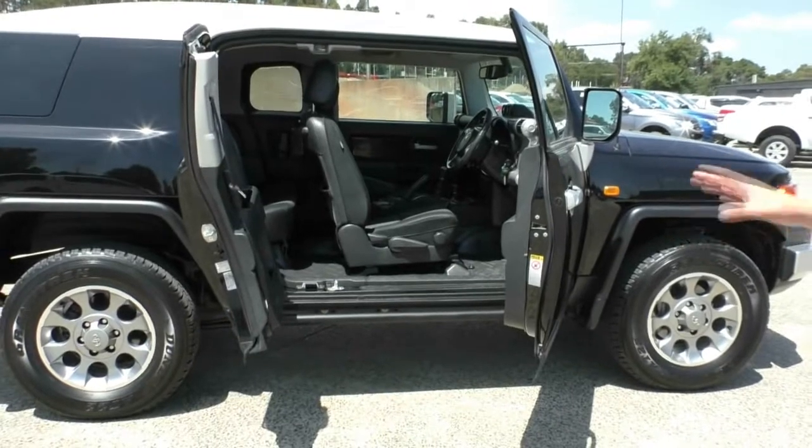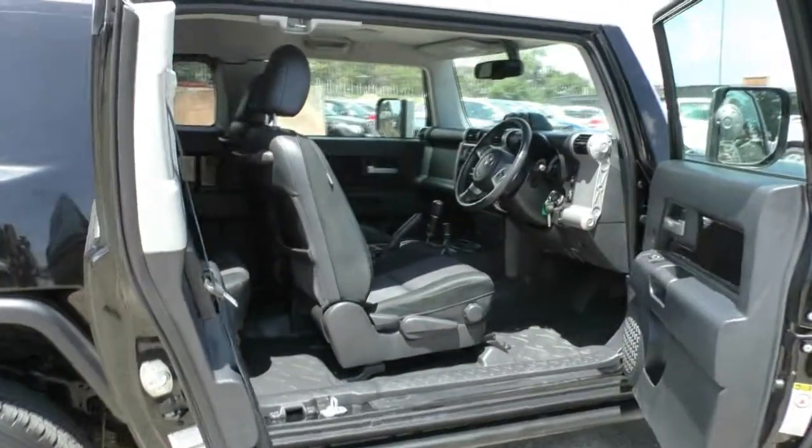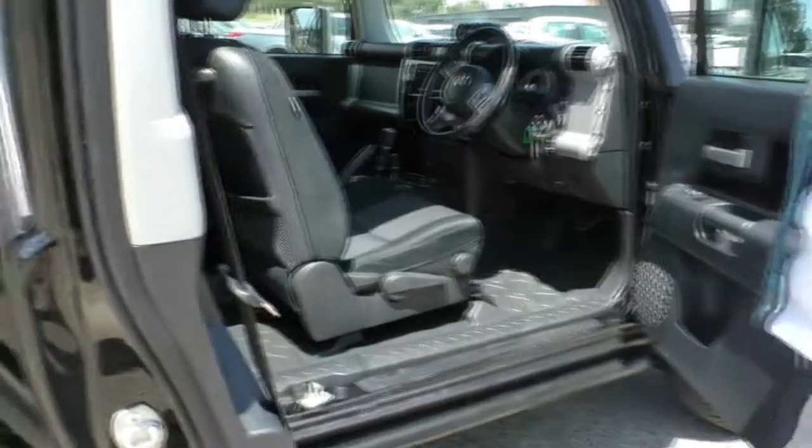It really makes it so easy to access those back seats. The back seats do fold down flat as well, so if you just want to store things in the back, that's entirely possible. This car is fitted with vinyl flooring to make cleaning so much easier if you do want to use this vehicle for off-roading purposes.